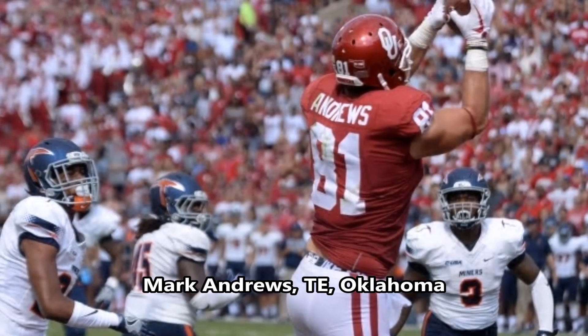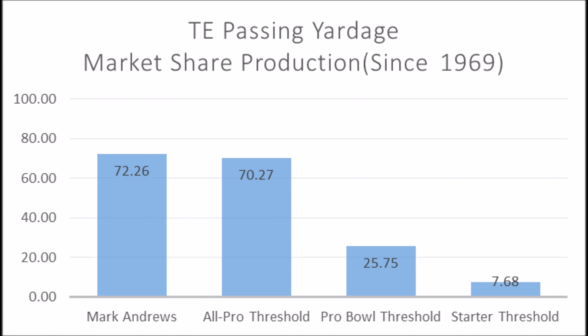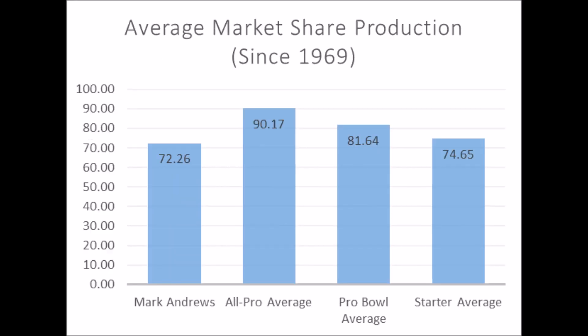Then we get to Mark Andrews, tight end out of Oklahoma. His athleticism traits: 33.57 in explosiveness, 82.50 in speed, and 52.43 in flexibility. Very similar to the issue Hayden Hurst had — good athleticism traits but doesn't quite hit every single threshold needed. His production data is pretty solid: 72.26 passing yards market share production score, above the all-pro threshold of 70.27, and closer to the starter and pro bowl average. I think Mark Andrews has a very good shot to become a long-term starting receiving tight end.